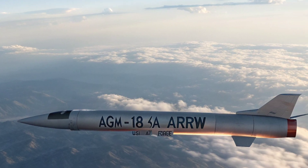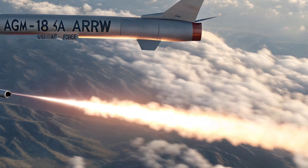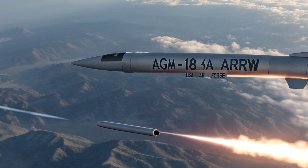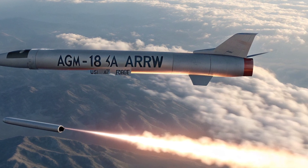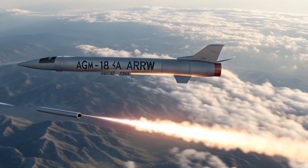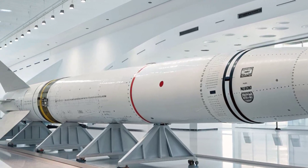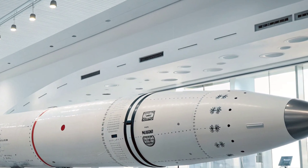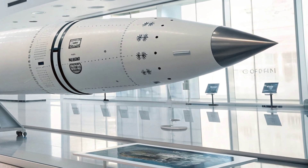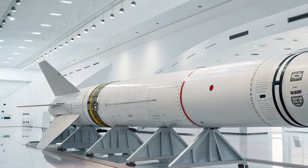Beyond its raw performance, the ARRW represents the broader U.S. response to the global hypersonic arms race. With nations like China and Russia unveiling their own hypersonic weapons, America's need to develop a system that can compete and surpass has never been more urgent. The Air Launched Rapid Response Weapon is designed not just for offense but for deterrence, sending a clear message that the U.S. remains at the forefront of aerospace innovation and strategic capability.